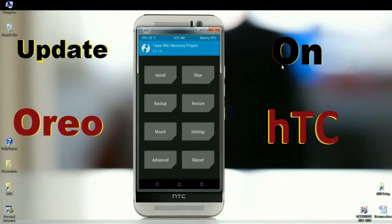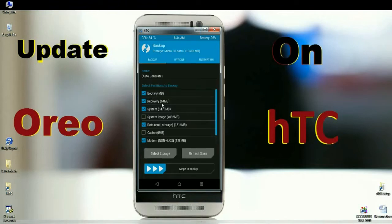we need to take a backup before wiping our data. Click on Backup. In this step, select Boot, Recovery, System, Data, and Modem. After selecting these, simply swipe right to take a backup.